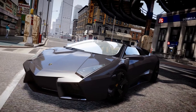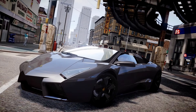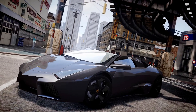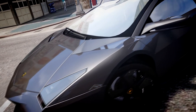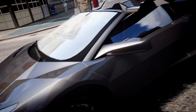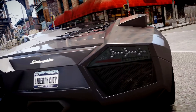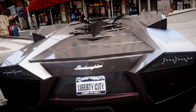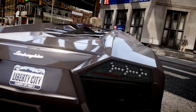It's called the Reventón, and if you think it looks like an F-22 Raptor stealth fighter, you'd be right — that was the idea. Except on the Raptor, all the strange surfaces and matte black paint are meant to make it look more discreet. But this is a Lamborghini, and Lamborghini doesn't know the meaning of discreet.